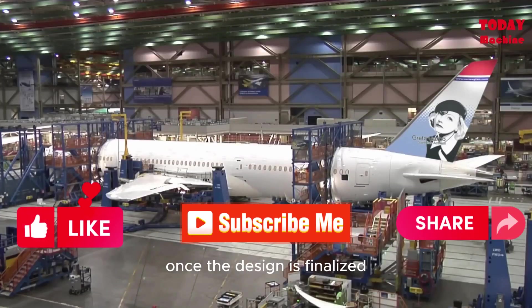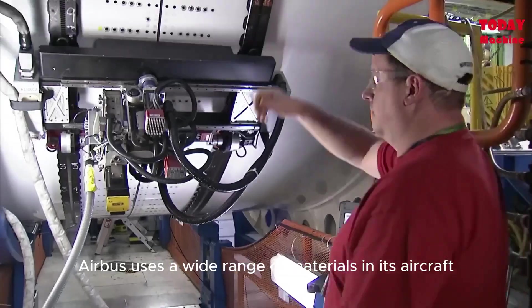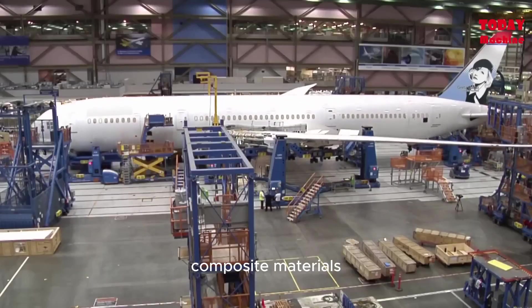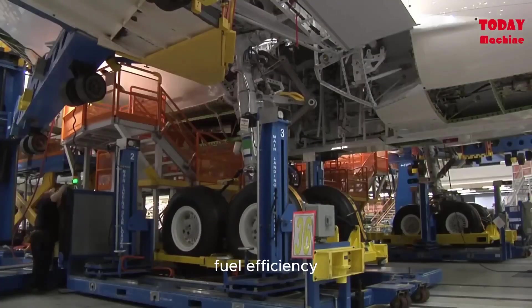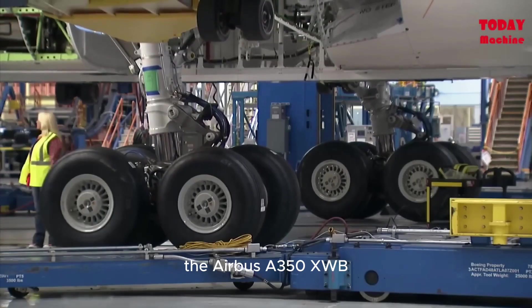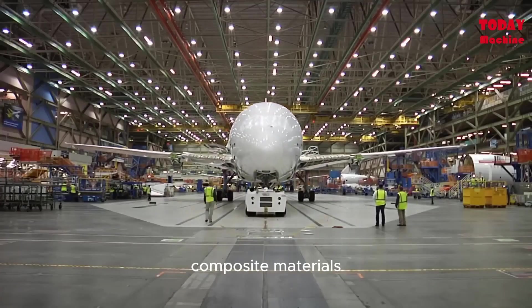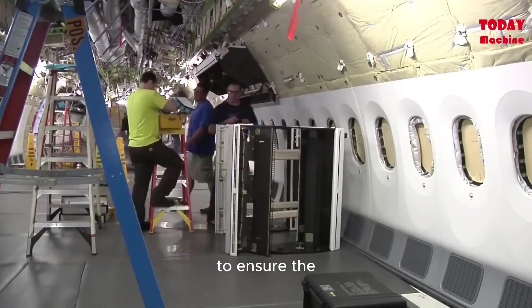Once the design is finalized, it's time to select the materials. Airbus uses a wide range of materials in its aircraft, from traditional aluminum to modern composite materials. The choice of material is fundamental as it impacts the aircraft's weight, fuel efficiency, and overall performance. For instance, the Airbus A350XWB, an epitome of innovation, is made up of more than 50% composite materials, making it lighter and more fuel-efficient.